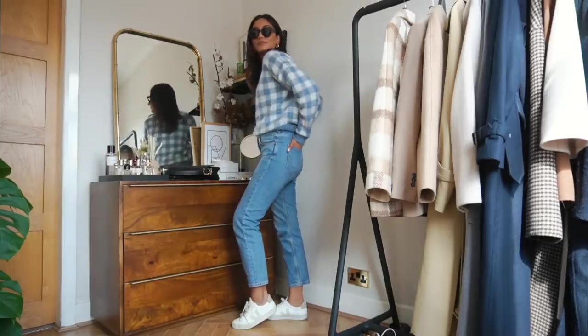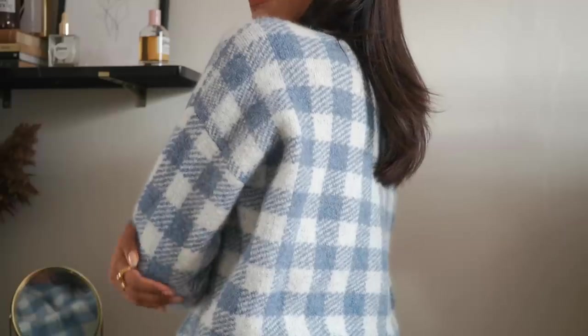Cezanne is a brand that I am absolutely obsessed with at the moment. They have so many pieces that I love and I really love their brand ethos as well.